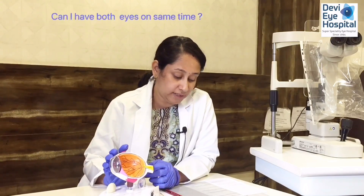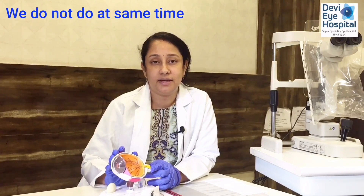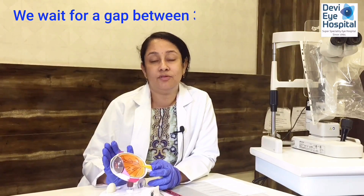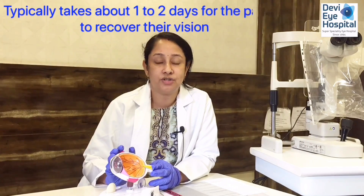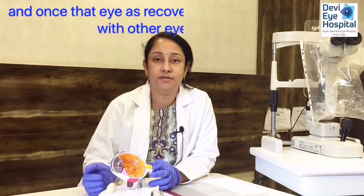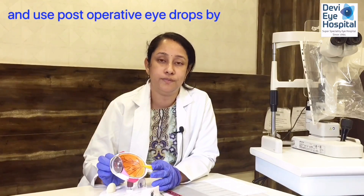Can both eyes be operated at the same time? We do not operate both eyes simultaneously. We wait a gap of about three to five days to observe the recovery of the first eye. It typically takes one to two days for vision to recover. Once that eye has recovered, we proceed with the other eye, so the patient can manage post-operative drops independently.